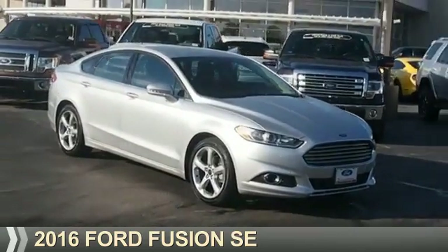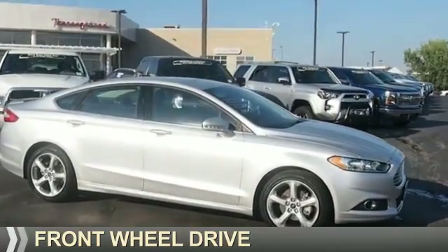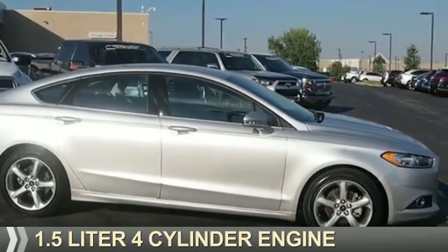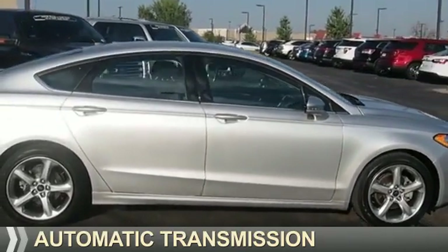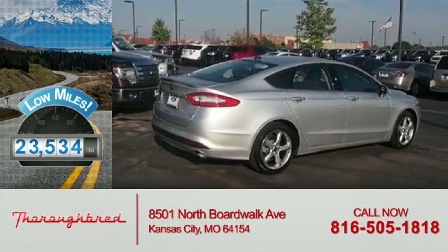Presenting the 2016 Ford Fusion, powered by Front Wheel Drive, a 1.5-liter four-cylinder engine and an automatic transmission. With fewer than 25,000 miles, this vehicle has a long road ahead.